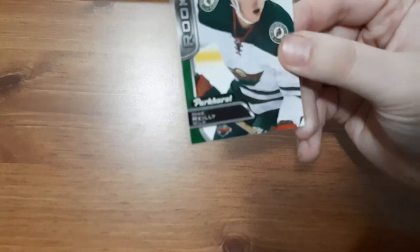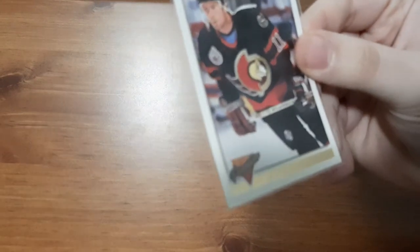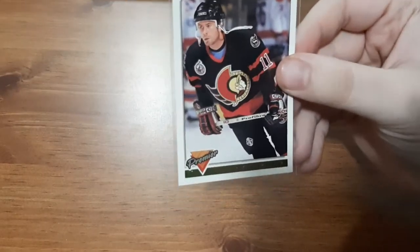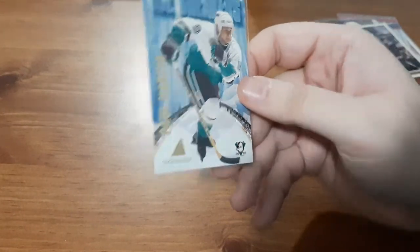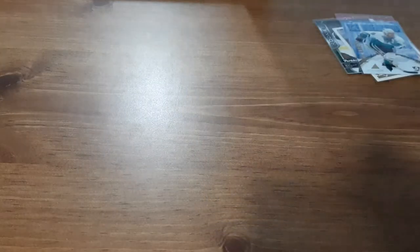A Mike Riley Parkhurst Rookies card — that one's not too bad. A Ottawa Senators card for Mark Freer. I do collect Ottawa Senators cards so this one's a nice one for me personally to put in my Ottawa Senators collection. And the last one is an Icebreakers for Paul Kaira. I'm not familiar with the player but that card does look nice. I will be keeping that for my collection — it looks phenomenal. So not too bad for the random card pack.